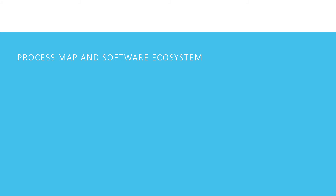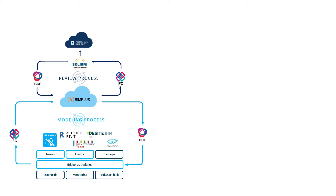To get an overview of the global process, workflows, and interactions, let us take a look at the process map and software ecosystem. The basis of the project is a building information model; the creation of the model consists of an open BIM modeling process and an open BIM review process. For all further information related to the bridge condition, an IoT database has been created, which is an open and unified framework based on the OGC SensorThings API.